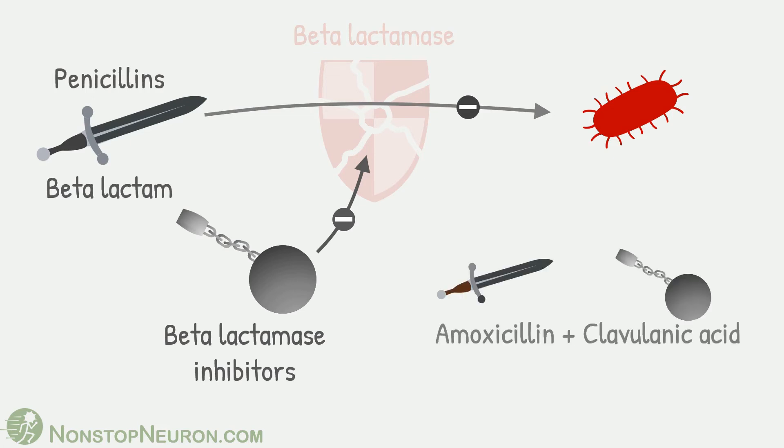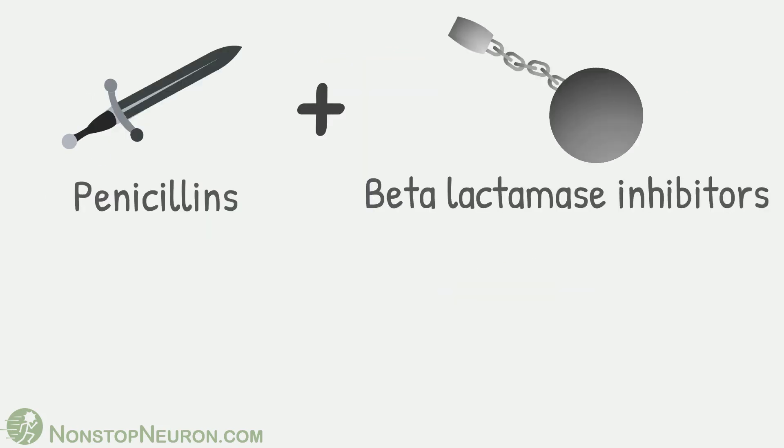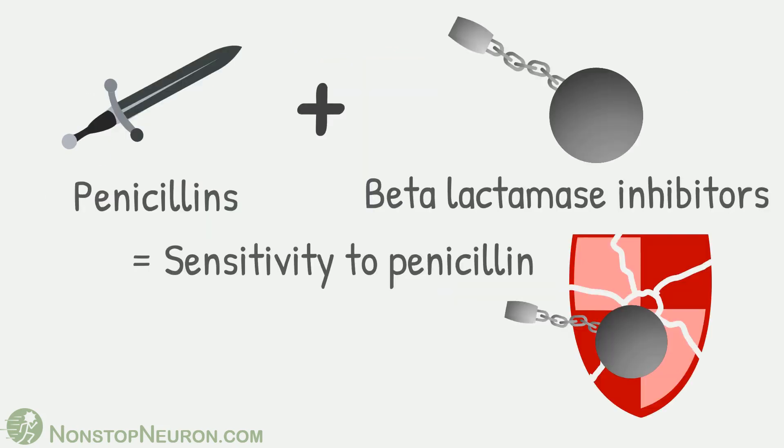Amoxicillin plus clavulanic acid is one such combination commonly used to treat such resistant bacteria. The final answer is: penicillin plus beta-lactamase inhibitors restores sensitivity to penicillin in beta-lactamase producing bacteria.